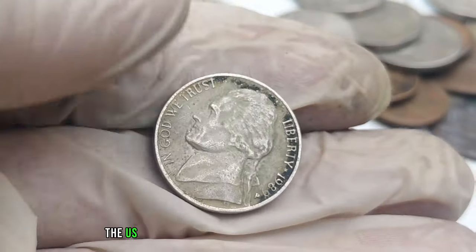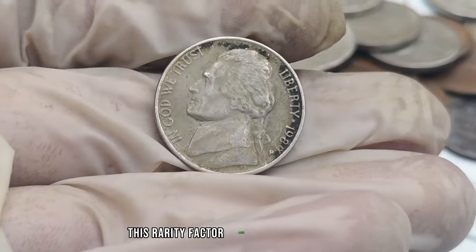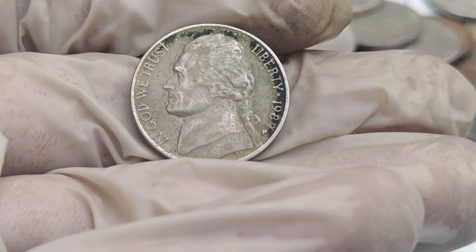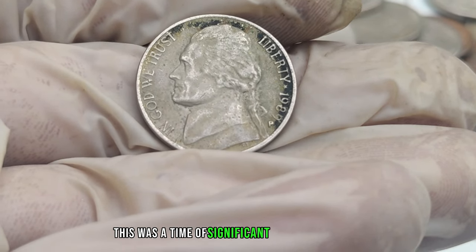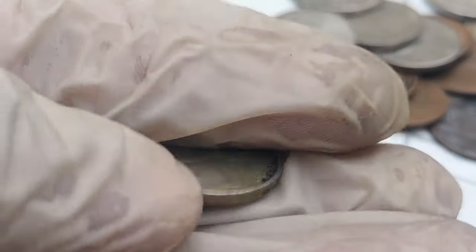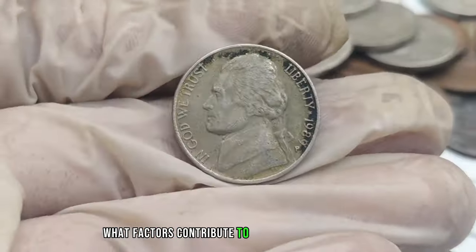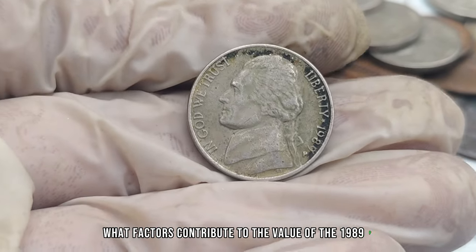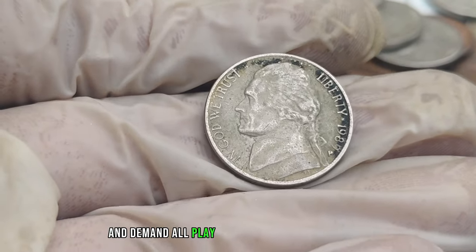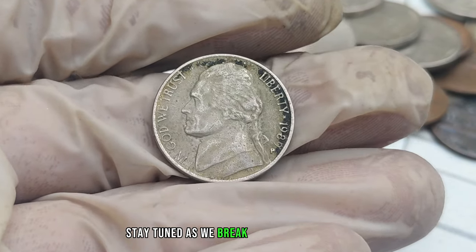This was also a time of significant historical events — could this play a role in the coin's current value? Condition, rarity, and demand all play crucial roles in determining how much your coin could be worth. We've scoured collector forums and auction houses to bring you real-life stories of individuals who stumbled upon the 1989 P-Mint Mark Jefferson nickel and struck gold.